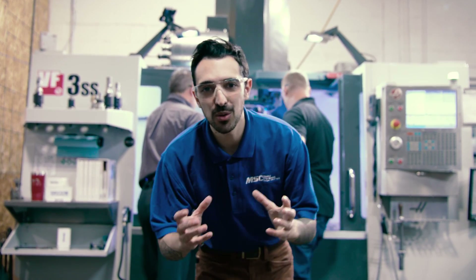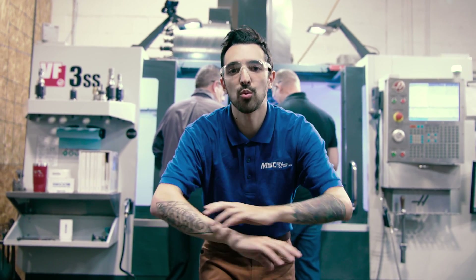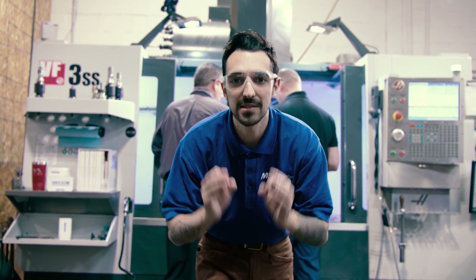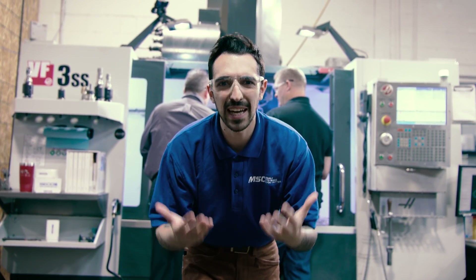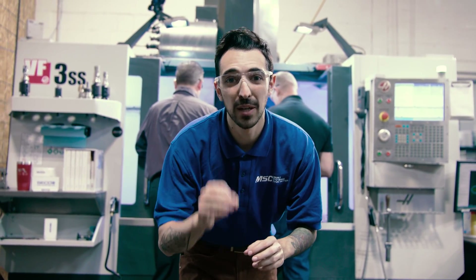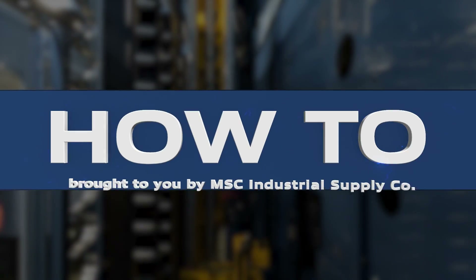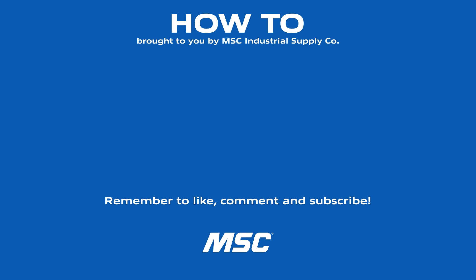At the end of the day, you saw something wrong — something real, something that happens in machine shops and businesses around the world every single day. Testing, increasing productivity, trying to figure out ways to get better and improve their business. Above it all, I hope you learned how to machine exotic materials. For more metalworking tips and industry best practices, stay tuned for the next how-to episode, and subscribe to the MSC Industrial Supply YouTube channel — a source of original manufacturing content built to make you better.